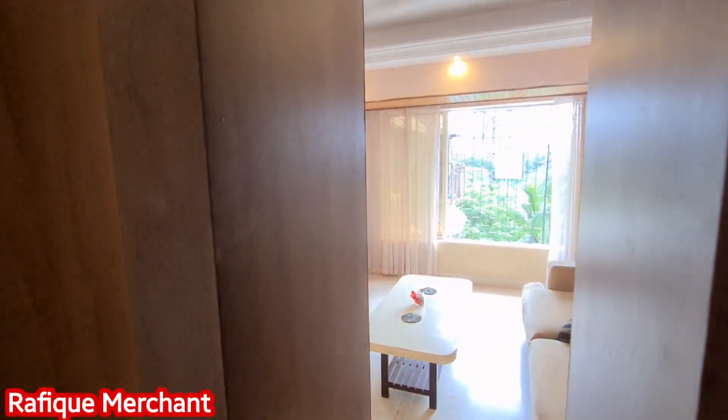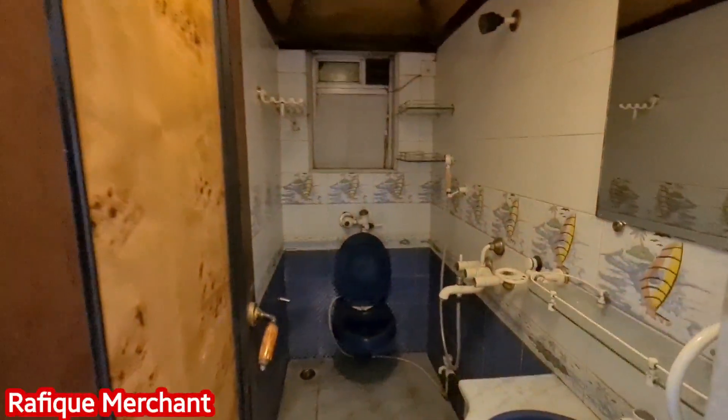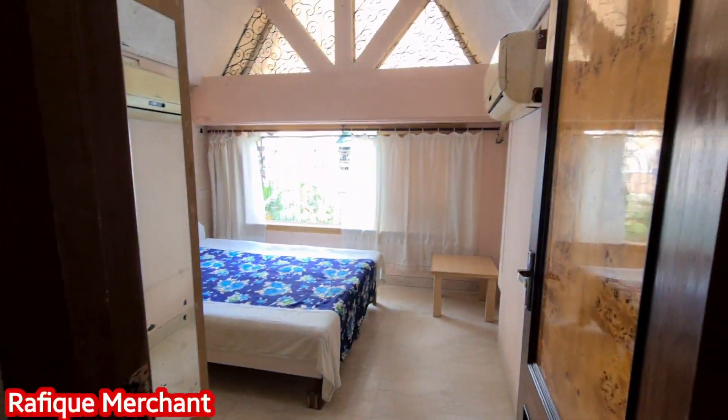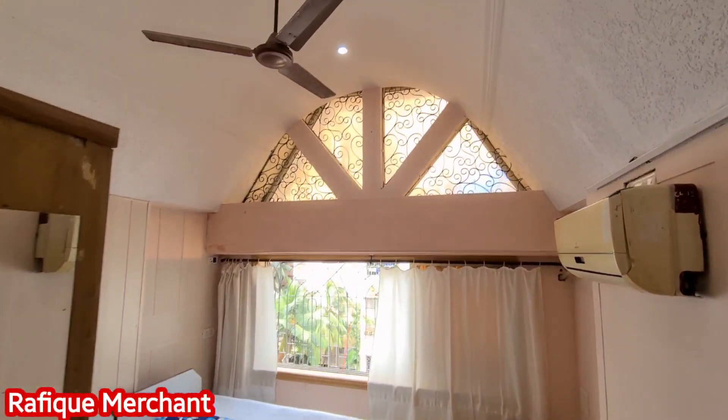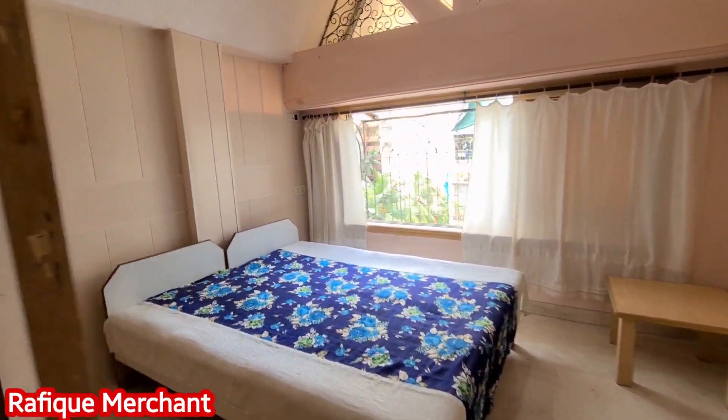Peek into the living from here. Common bathroom given — sink, shower, geyser, everything that you need. Now look at the ceiling — it's like a triangular shape on top, which makes it look like a bungalow and gives you a bungalow feel.